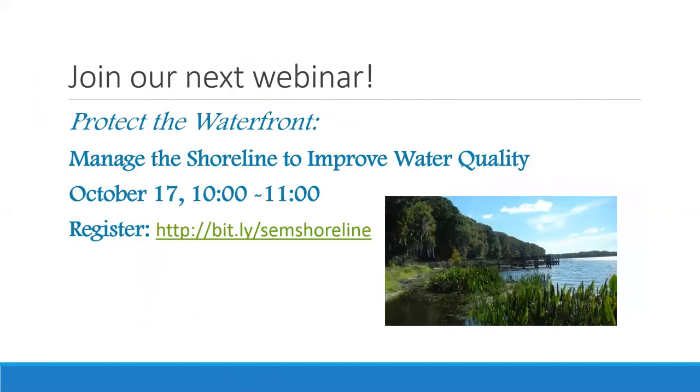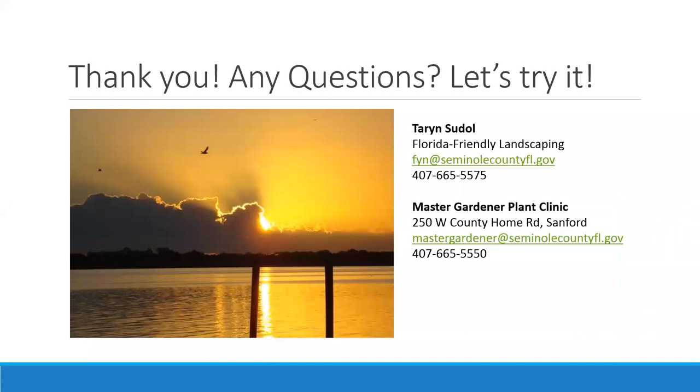We really want to protect the waterfront, and I have a bunch of best management practices to help with that. Even if you don't live on a waterway, it's interesting to know how our lakes respond to different things. That will be the topic of our next webinar at the same time next Tuesday, October 17. Here is my contact information — if you have specific questions about what to plant, your soil type, your pH, or nutrient deficiency, we can answer those at the county office. Talk to me or the Master Gardeners who volunteer solely to help you. Scientific, non-biased, objective information — don't hesitate to reach out.